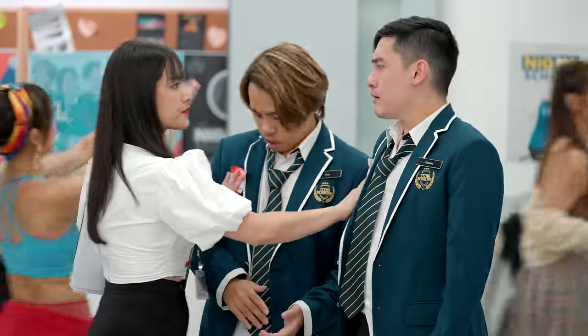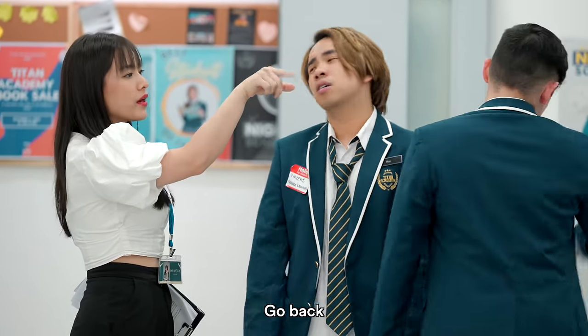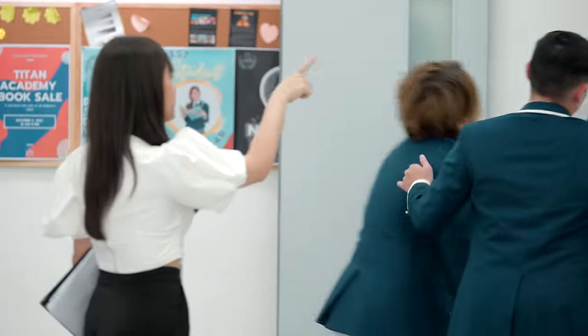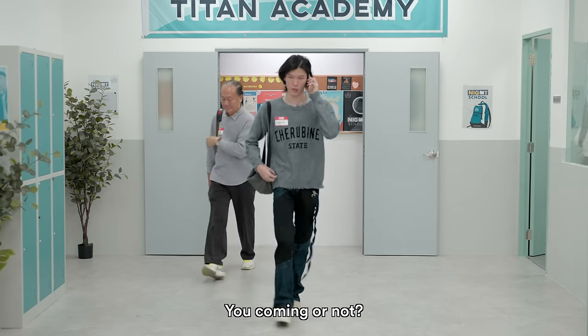Hold up. Go back. Night school again? Go back. Let's go, let's go. Yeah, Dad, we're here. You coming or not?